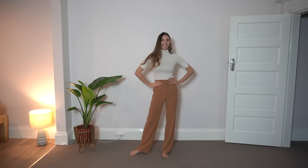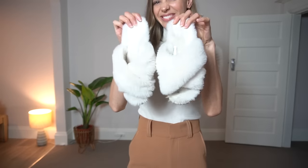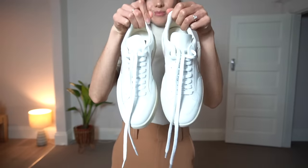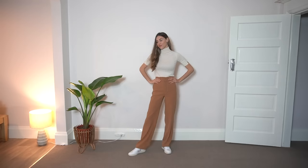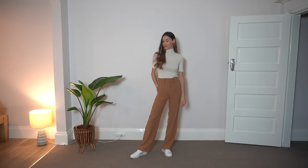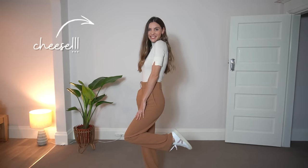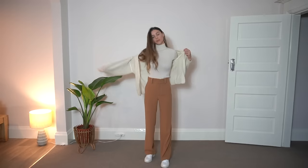I've also got my high-waisted long trousers on in this beautiful rust colour. As I work from home I would just wear my comfy slippers, but in case I want to pop out for a coffee or run an errand, I have my white trainers. I love the way these trousers look sitting over the top of the trainers, almost like they're slightly too long but they're actually not — that's the cool, relaxed vibe I'm going for.